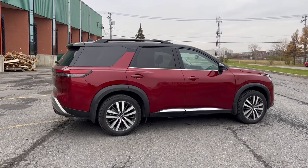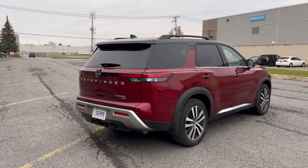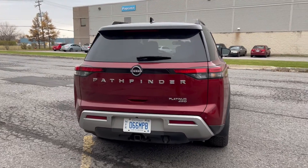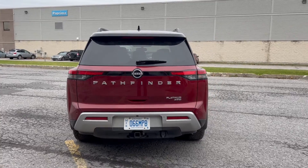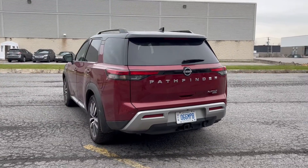Far, far better than — well, I forget what I called it — something like an egg from the previous generation. And I love 'Pathfinder' just written in huge letters across the back. The Pathfinder is back, so might as well show it off and tell all your friends.